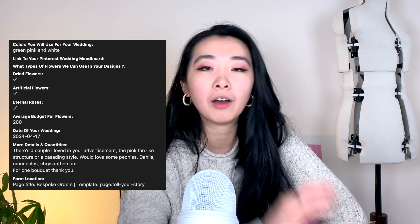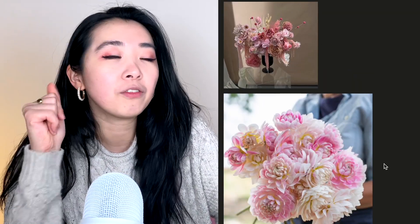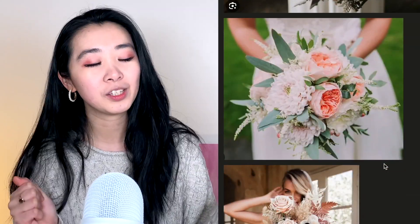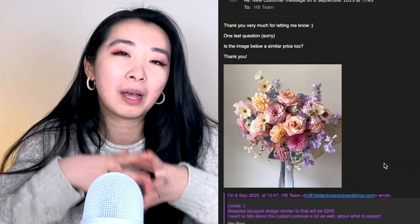I did some research - well, very minimal research - because the amount of times Hidden Botanics had advertised, it was in my face all the time, so I basically went to them. This is the timeline: on September the 6th I sent them an inquiry about how much a custom bouquet would cost. They asked for some inspiration pictures. In terms of what kind of bouquet I wanted - big, lush, alive-looking flowers, something beautiful to look at. I wasn't into tiny little bouquets. For me it was the bigger the better, big luscious florals.